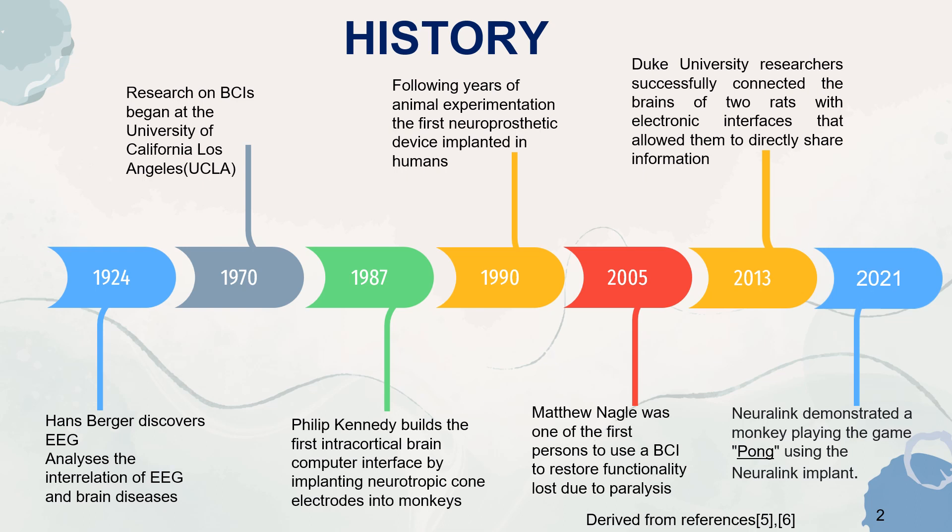Moving on to the history of BCI technology. In 1924, Hans Berger discovered EEG, or electroencephalography, and analyzed the interrelation of EEG and brain diseases. Research on BCIs began at the University of California, Los Angeles in 1970. In 1987, Philip Kennedy built the first intracortical brain-computer interface by implanting neurotropic cone electrodes into monkeys. Following years of animal experimentation, the first neuroprosthetic device was implanted in humans in 1990. In 2005, Matthew Nagel was one of the first persons to use a BCI to restore functionality lost due to paralysis.